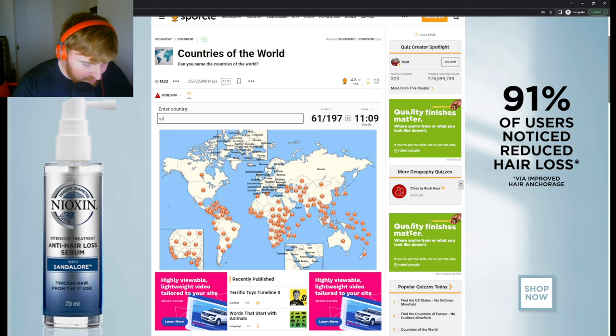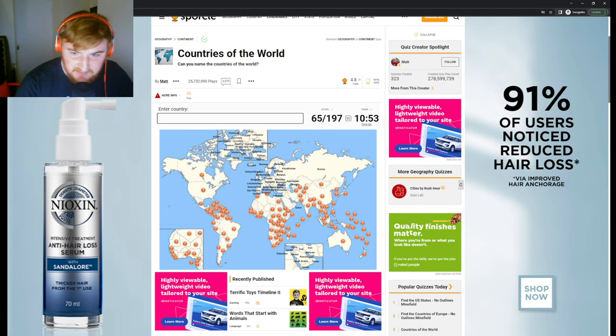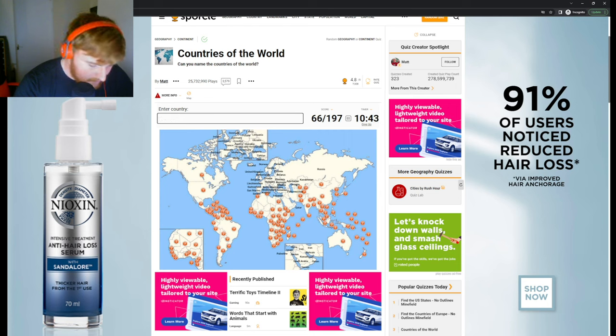Now let's move a little bit further north: Georgia, Armenia, and Azerbaijan. Now Central Asia — let's go for Kazakhstan. Spelled it right this time, fantastic. Turkmenistan, Uzbekistan, Tajikistan, and Kyrgyzstan. We've got those central ones.